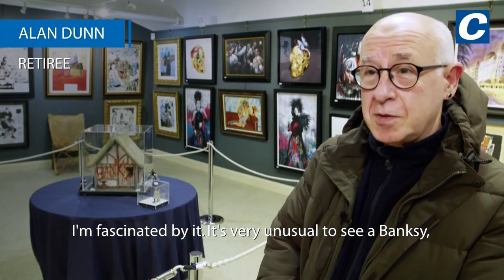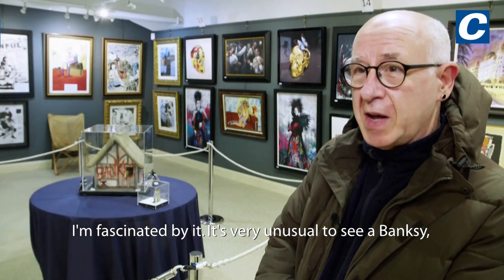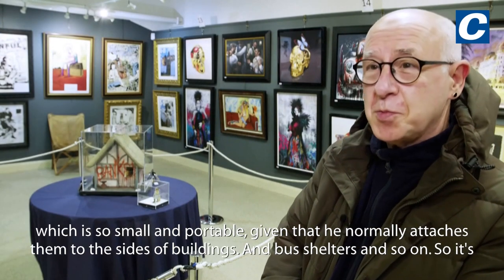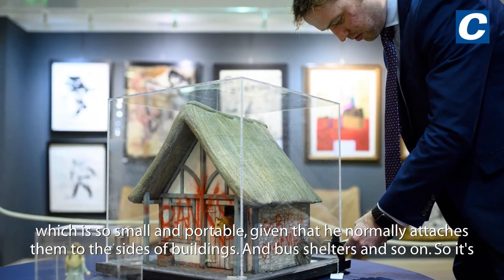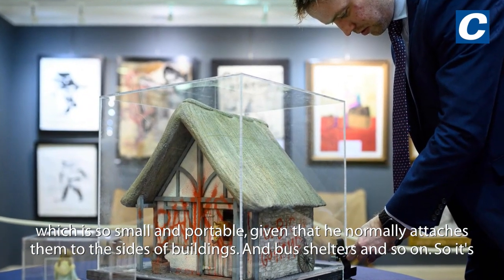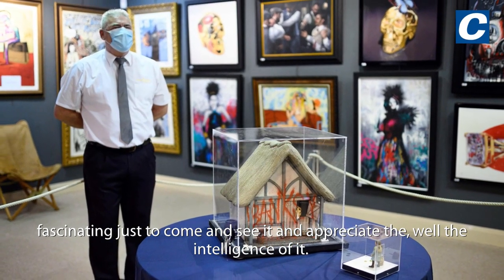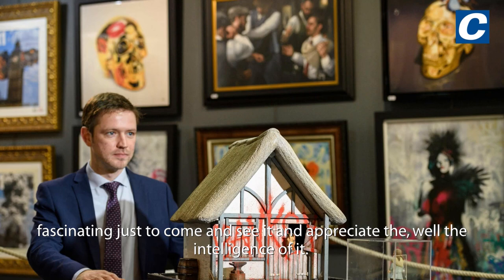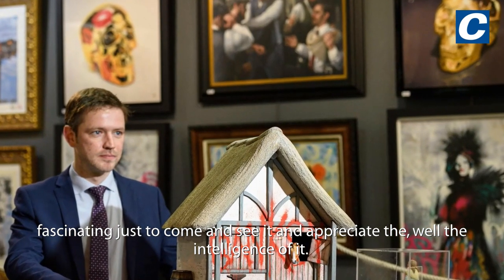I'm fascinated by it. It's very unusual to see a Banksy which is so small and portable, given that you're normally attached with them to the site of buildings and bus shelters and so on. So it's fascinating just to come and see it and appreciate the intelligence of it.